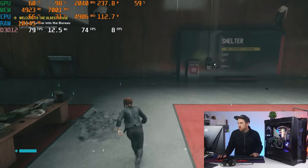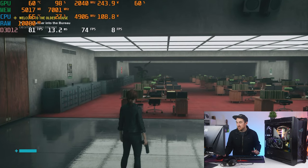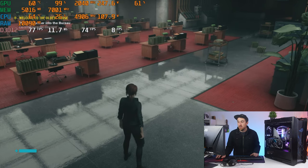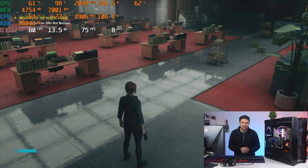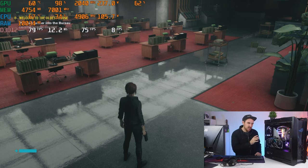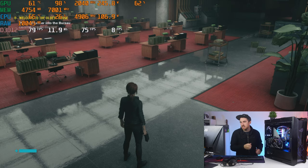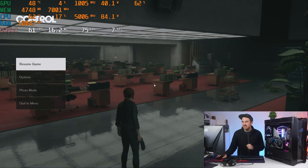That was a quick look at DLSS and ray tracing in Control — very useful technologies. If you're looking for a new GPU, definitely consider the RTX 3000 series, as more and more games are getting DLSS support. Ray tracing isn't always essential, but DLSS really helps maintain high frame rates at 1440p and even 4K, especially on higher-end displays.